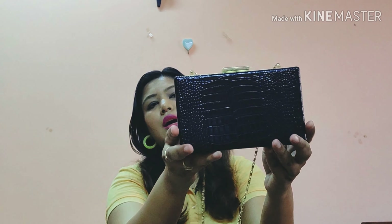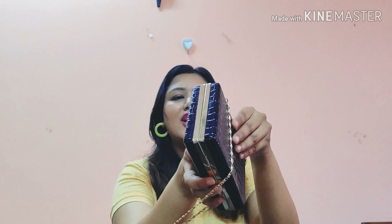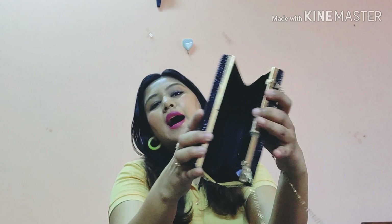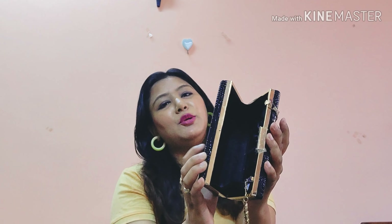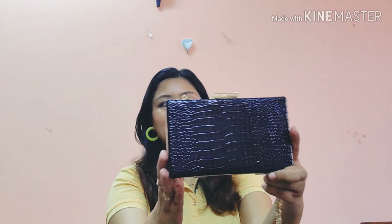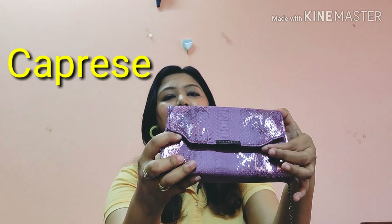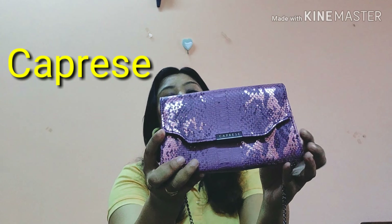The second clutch is quite blingy with an animal print pattern — again very classy and black. I take this to parties and dinners. It doesn't have much space but you can keep your comb, lip colors, and mobile phone. I bought this from a local market as well.